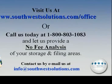Want to learn more about our team? Visit our website at SouthwestSolutions.com/office.